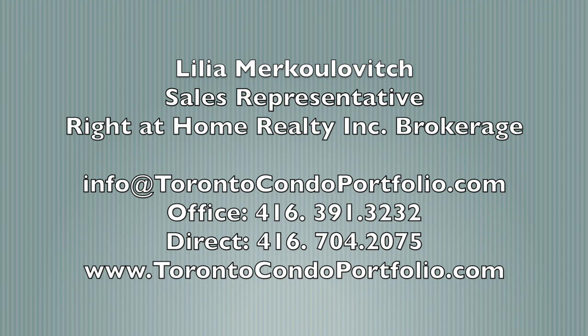Contact Lilia at 416-704-2075 or email info at toranocondoportfolio.com for more information.